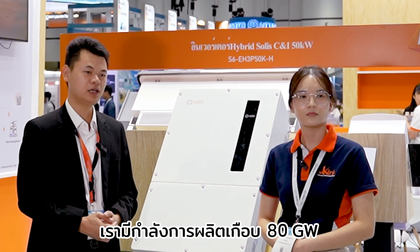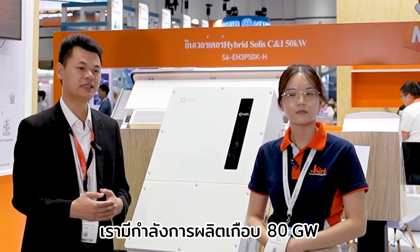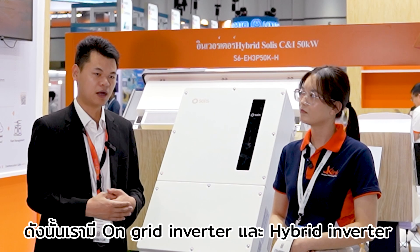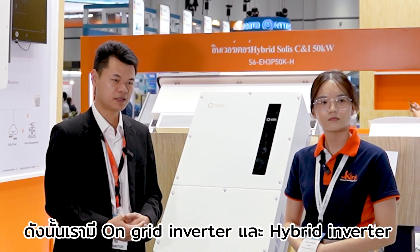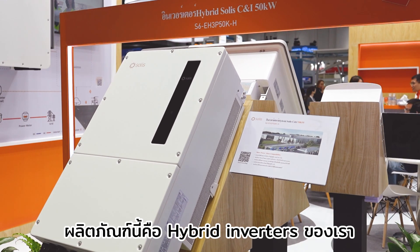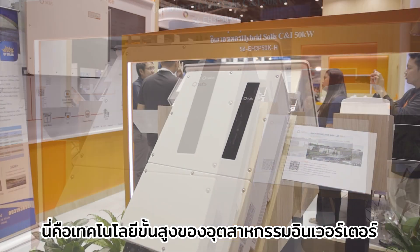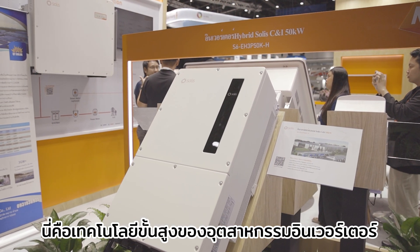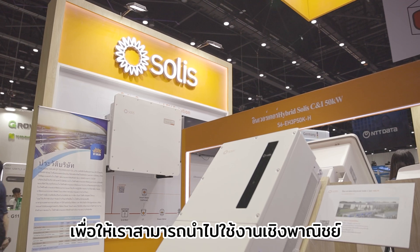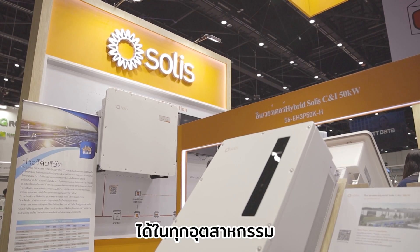We have a big manufacturing capacity of almost 80 gigawatts. We have on-grid inverters and hybrid inverters. This product is our hybrid inverter — this is advanced technology of the inverter industry. We can use it in commercial and all industries.